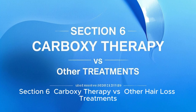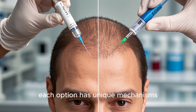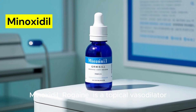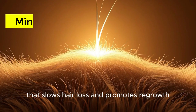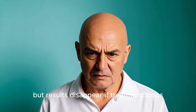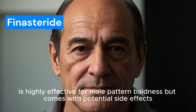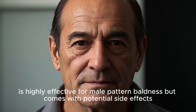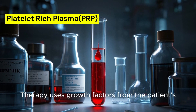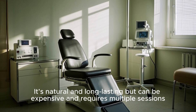When comparing carboxytherapy to other popular hair loss treatments, each option has unique mechanisms, benefits, and drawbacks. Minoxidil (Rogaine) is a topical vasodilator that slows hair loss and promotes regrowth — it's FDA-approved and easy to use, but results disappear if treatment stops and it can cause scalp irritation. Finasteride (Propecia), an oral DHT blocker, is highly effective for male pattern baldness but comes with potential side effects. PRP (Platelet-Rich Plasma) therapy uses growth factors from the patient's blood to stimulate follicles — it's natural and long-lasting but can be expensive and requires multiple sessions.